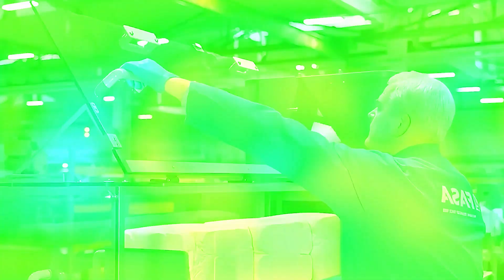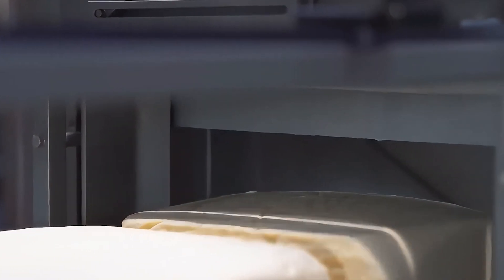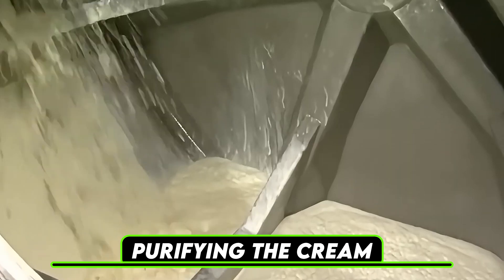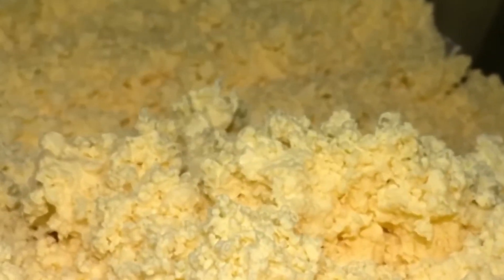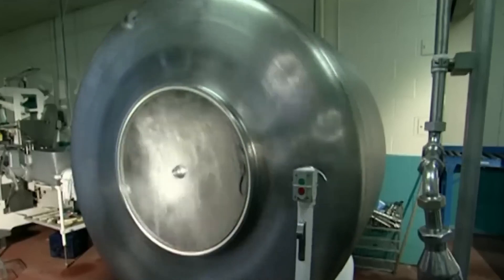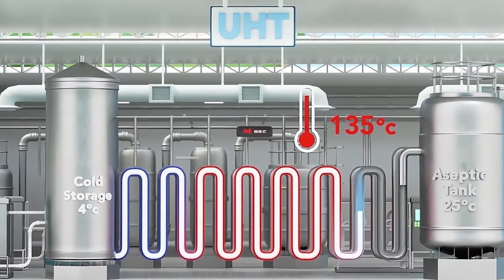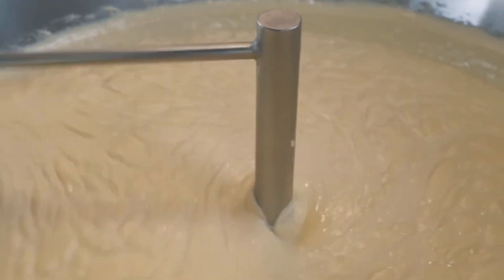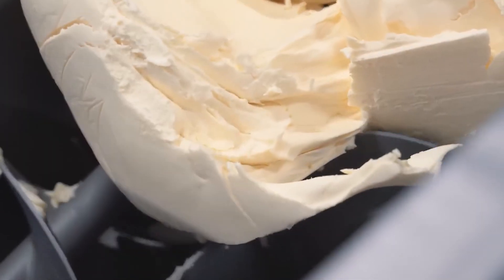Maintaining the cream at a specific temperature is essential to preserve its natural flavor and prevent bacterial growth. This careful sourcing and handling process sets the stage for creating high-quality, extra creamy butter. Purification is a key step in the butter-making process to ensure the cream's quality and freshness. The first stage involves pasteurization, where the cream is heated to a precise temperature to eliminate harmful bacteria and enzymes. Unlike boiling, pasteurization is carefully controlled to retain the cream's natural flavor while extending its shelf life.